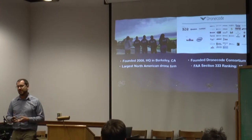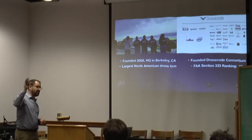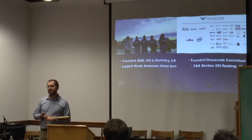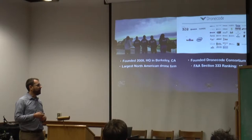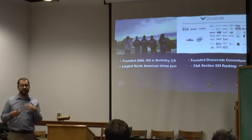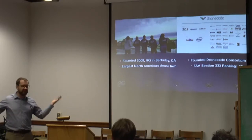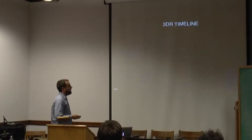Let me run through 3DR. 3DR was founded in 2009 by Chris Anderson, former head of Wired Magazine. We started in a garage over by the other Berkeley Bowl. We're the largest drone company in North America, second in FAA certification for commercial drone use. We are an open-source drone platform — our autopilot is an open-source project now part of the Drone Code Foundation, similar to a Linux-based coding platform, so the code itself is now bigger than 3DR and many companies and universities are taking part.